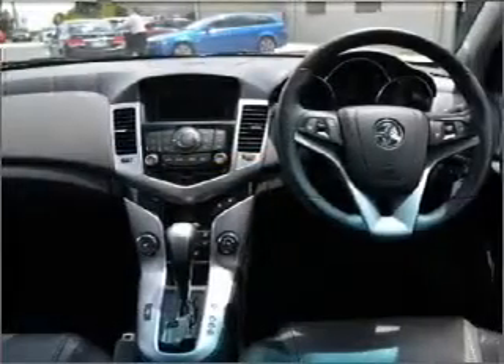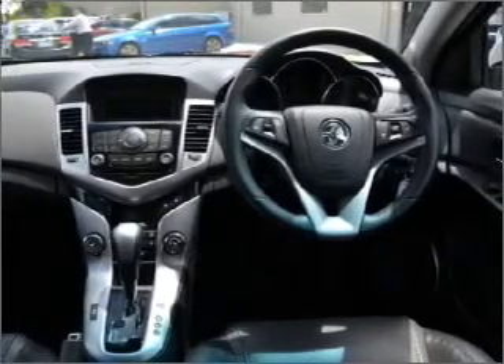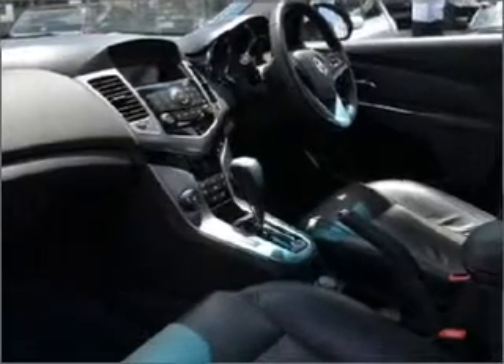Ride in style with the included premium wheels. Heated seats are a desirable comfort feature. Brake safely with the anti-lock braking system.